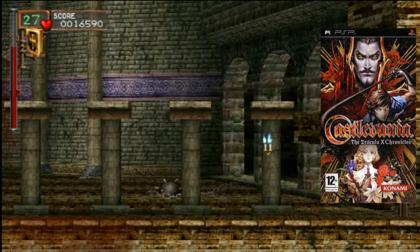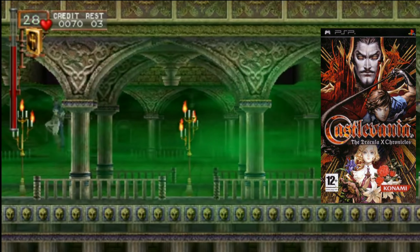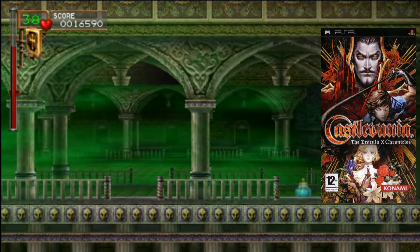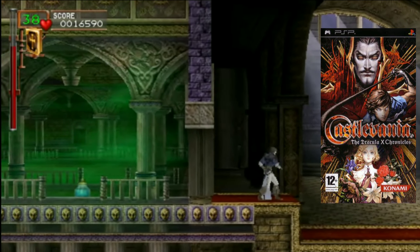Coming in at number five we have Castlevania: The Dracula X Chronicles. For those of you that don't know, it's a 2.5D remake of Castlevania: Rondo of Blood. Not only that, this also has a port of Castlevania: Symphony of the Night and an original port of Castlevania: Rondo of Blood that only came out on the PC Engine.